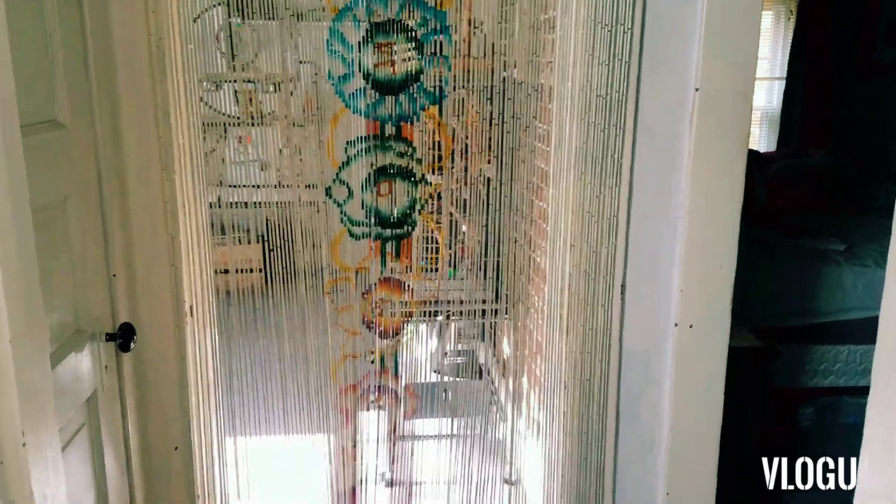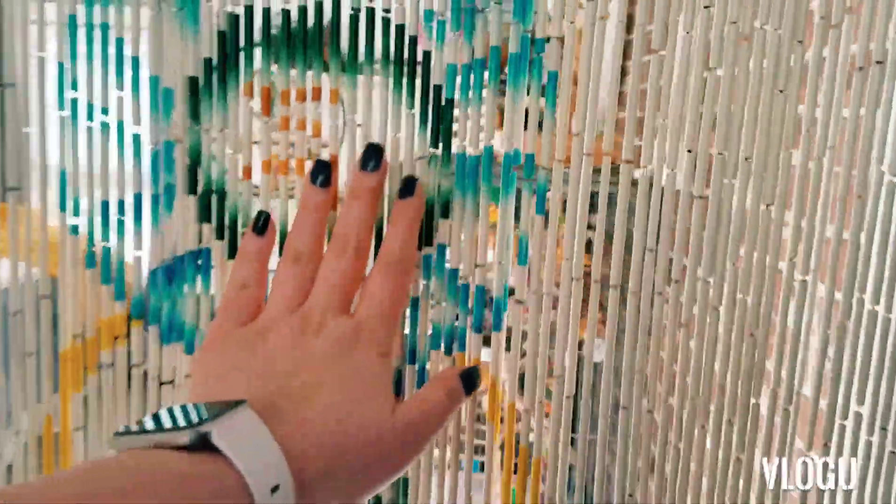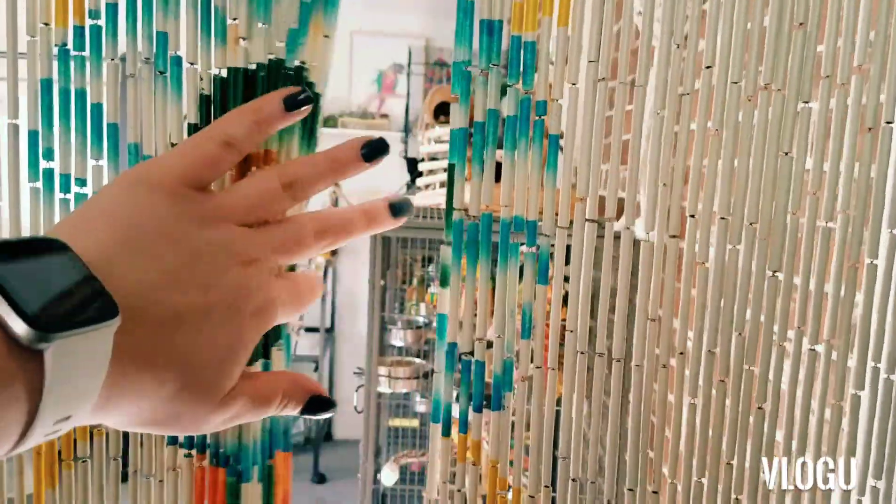My room doesn't look a whole lot different than it did last time, except now we took that blanket down and I replaced it with these beaded curtains. The blanket was only up because we had the air conditioner, but it is now fall here in Ohio, so now I have these beautiful beaded curtains — and it stops the birds from being able to fly through.